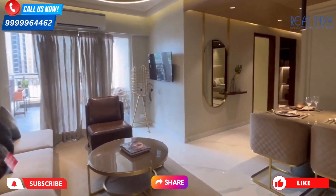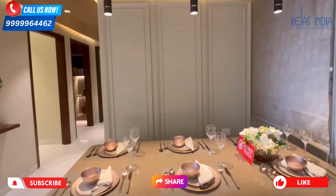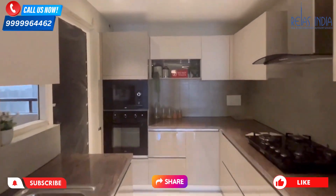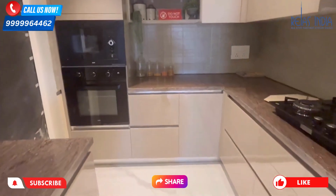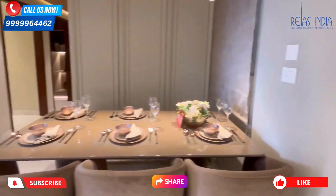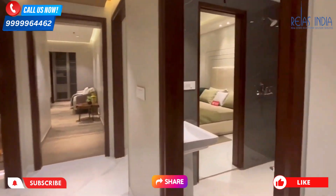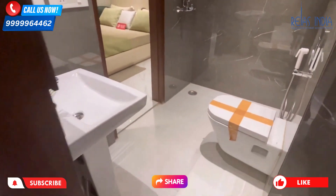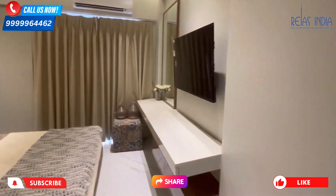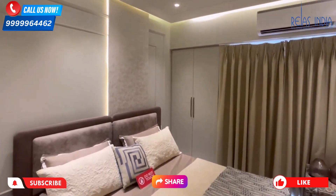For the 4BHK category there are two dedicated towers. On the ground floor you will not see any flats — instead you will see a waiting area on the right and left, multiple games areas, a library, and all the amenities which you will also find in the clubhouse within the tower.